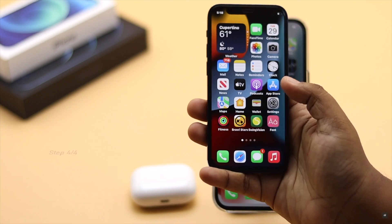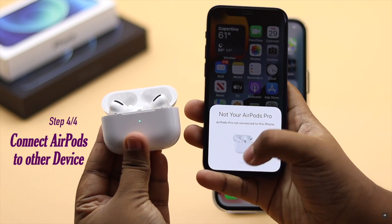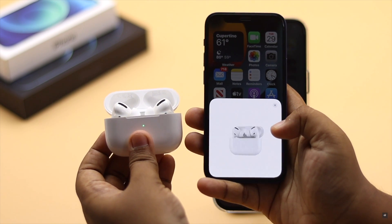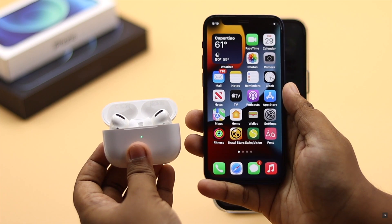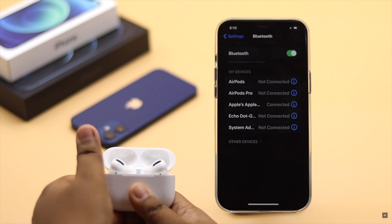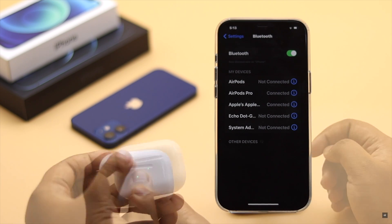If nothing else works, try pairing your AirPods to some other device. If it connects, the AirPods are fine. But if it does not connect to the other device, it could be a hardware problem, and in that case you need to take it to a service center. This is how you can fix AirPods Pro not connecting to iPhone 12, 12 mini, and 12 Pro Max.